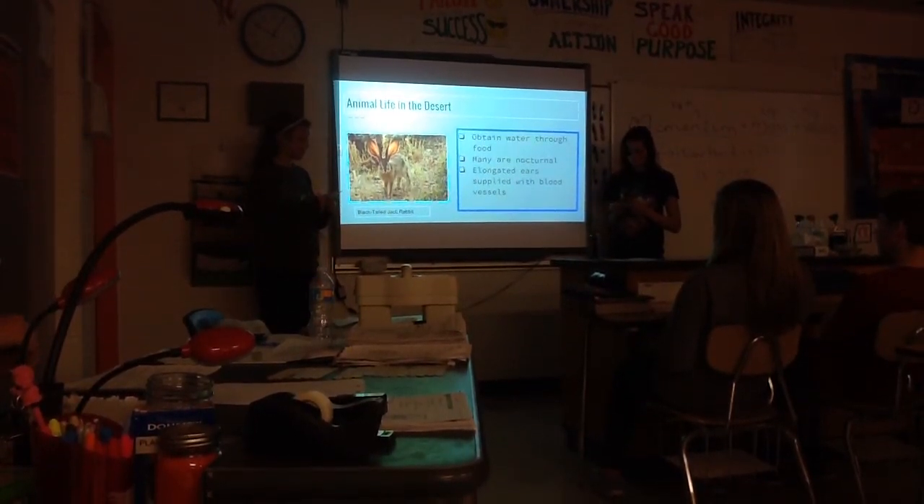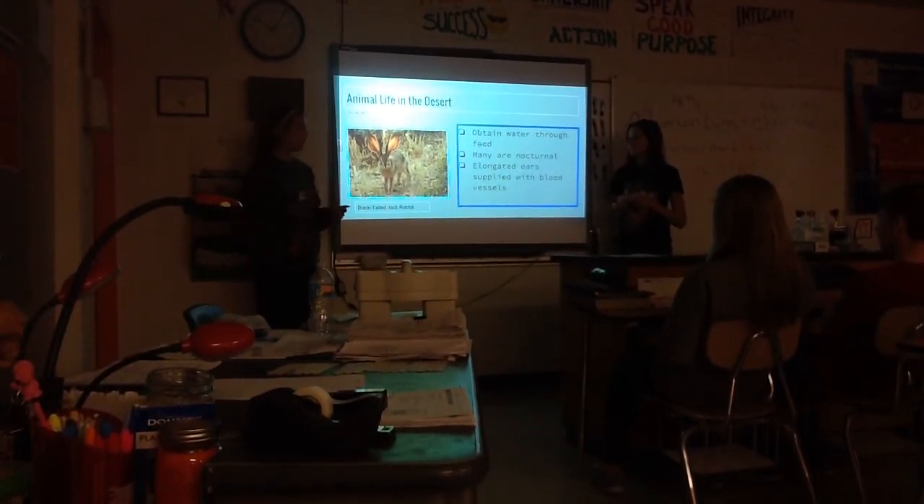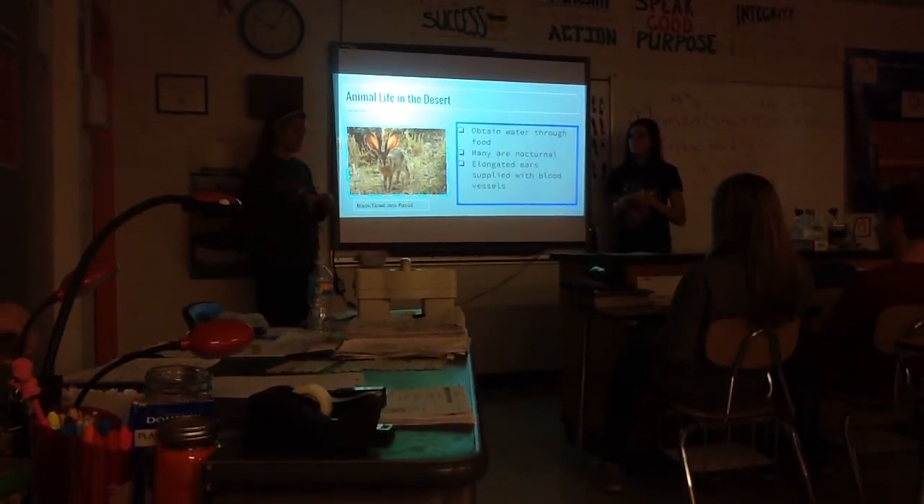Some animals, such as the black-tailed jackrabbit, have adaptations such as their elongated ears, in which their blood vessels are close to the edge, which helps circulate body heat and regulate body temperature.